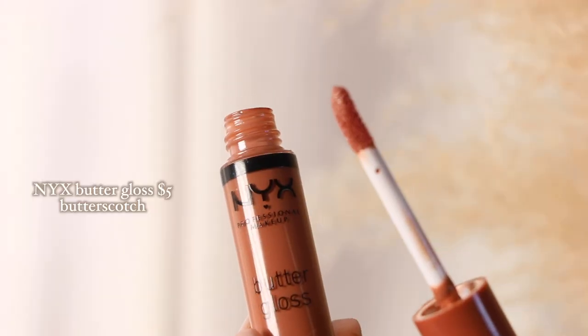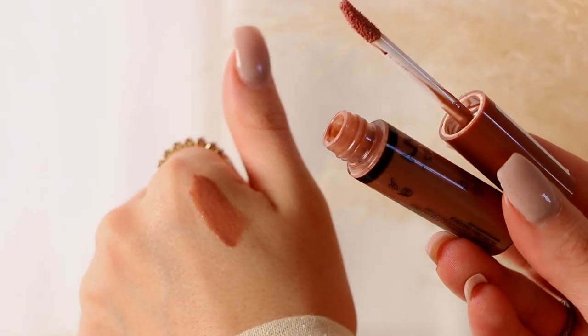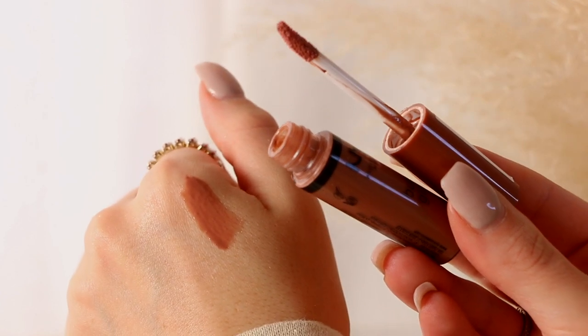NYX Butter Gloss — the OGs. I'm obsessed with them. This one is a newer shade in Butterscotch and I think it would pair so well with the lipstick I have on right now. These last such a long time — I've been using these for years. This shade in particular is gorgeous and has so much pigment to it. They have so many new shades out right now that are perfect for fall, but this one is definitely my favorite for this time of year.